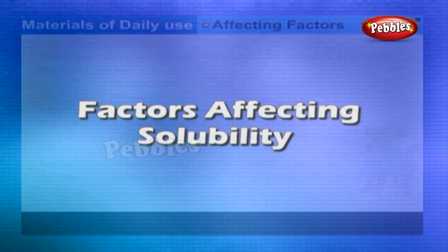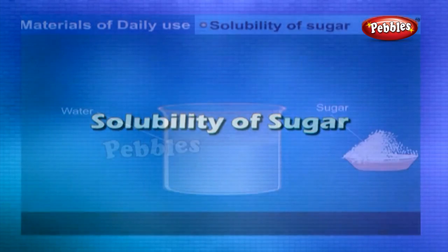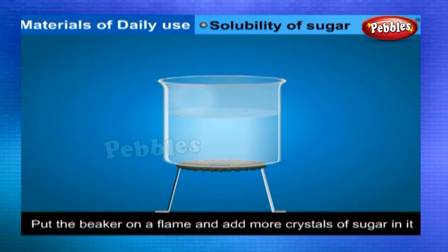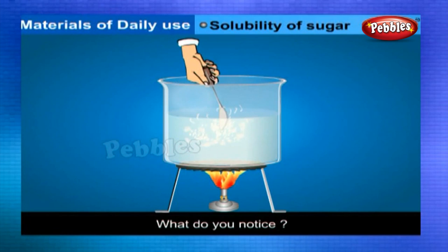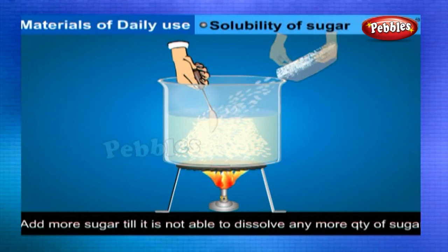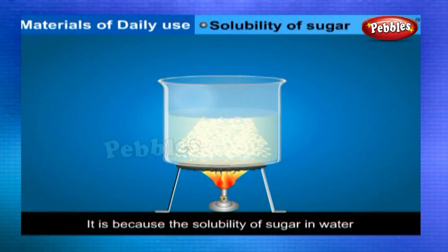Factors affecting solubility: There are mainly two factors — temperature and pressure. The solubility of a solid in liquid increases with increase in temperature and decreases with decrease in temperature. Increase in pressure increases the solubility, whereas decrease in pressure decreases the solubility of gas in liquid. In the solubility of sugar experiment, take water in a beaker and keep adding sugar until a saturated solution is obtained. Put the beaker on the flame and add more crystals of sugar — you will find they also dissolve, because the solubility of sugar in water increases on heating.